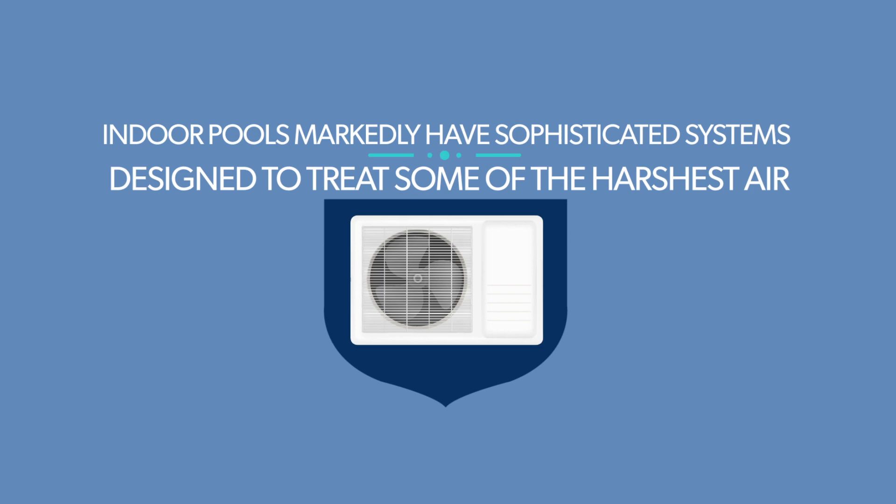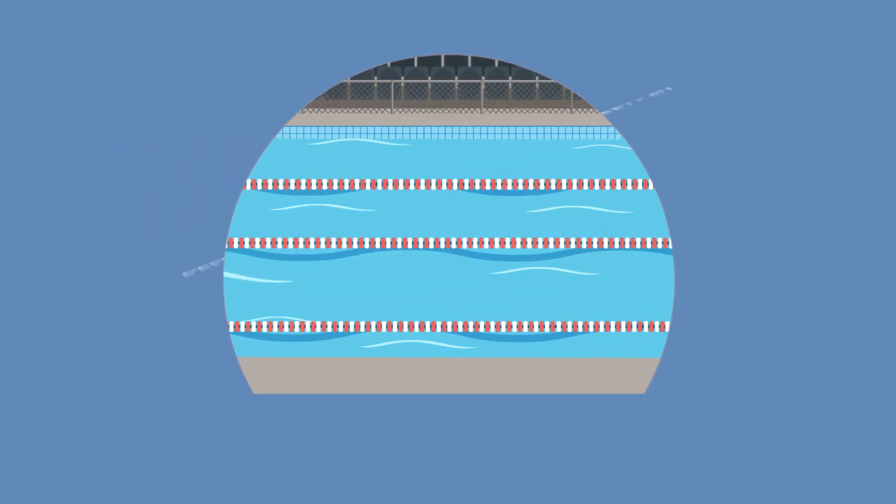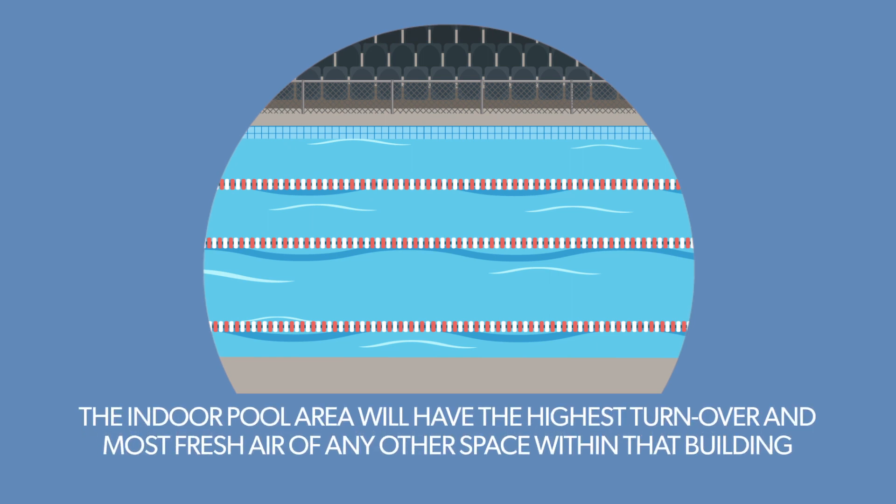Indoor pools markedly have sophisticated systems designed to treat some of the harshest air. As far as indoor spaces are considered, the indoor pool area will have the highest turnover and most fresh air of any other space within that building.